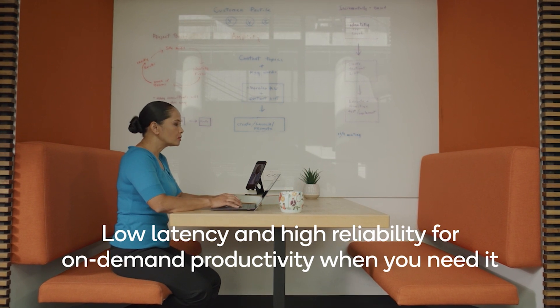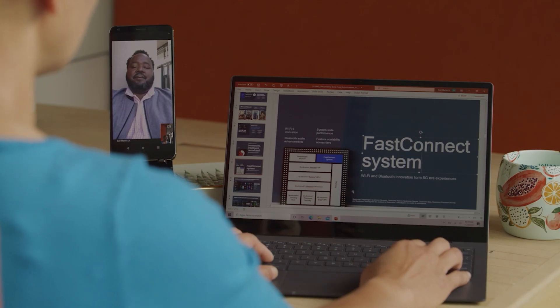Get productivity performance fit for today as we work, school, and play anywhere and everywhere, all while improving overall network efficiency.